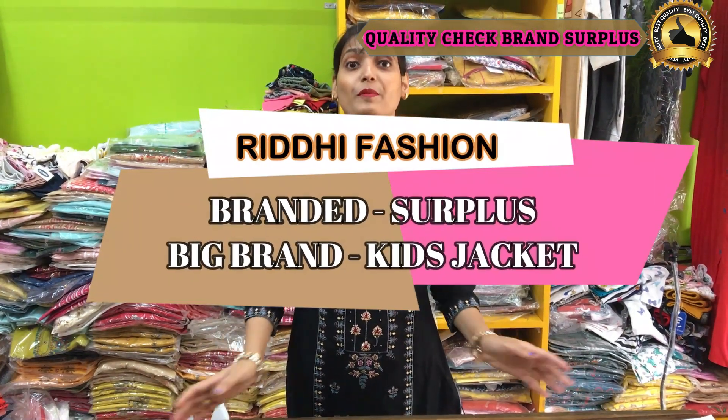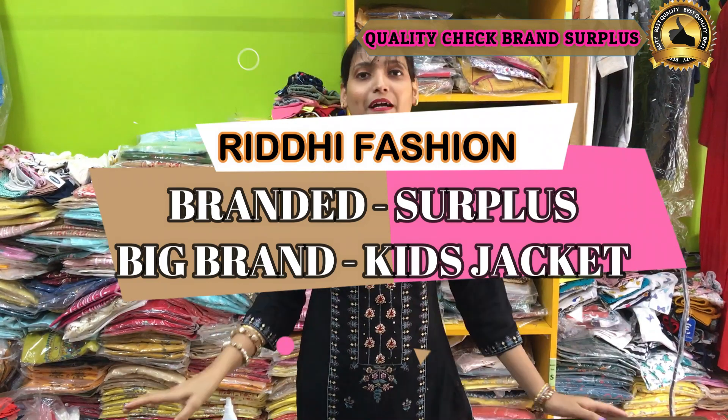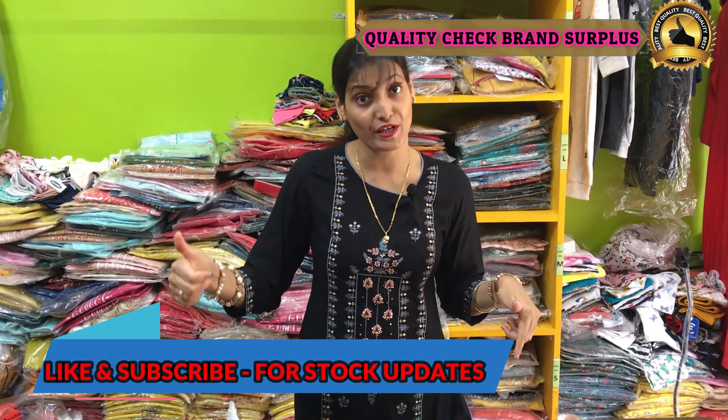Hello everyone, I am Rekha from Hrithi Fashion. Don't forget to subscribe to our channel and press the bell icon. Today's project is a kid's jacket, from 3 to 4 years up to 13 to 14 years.